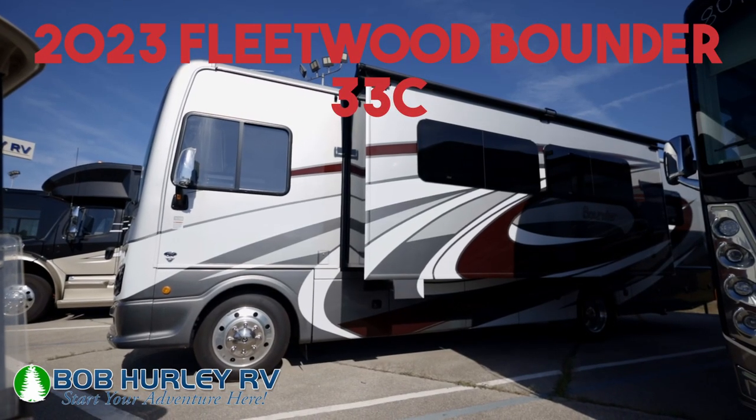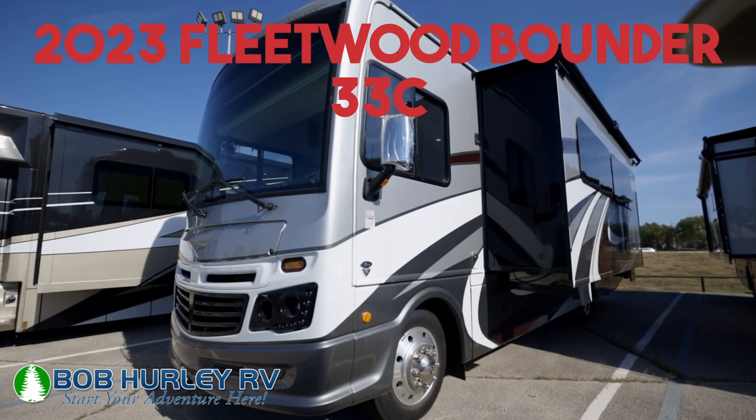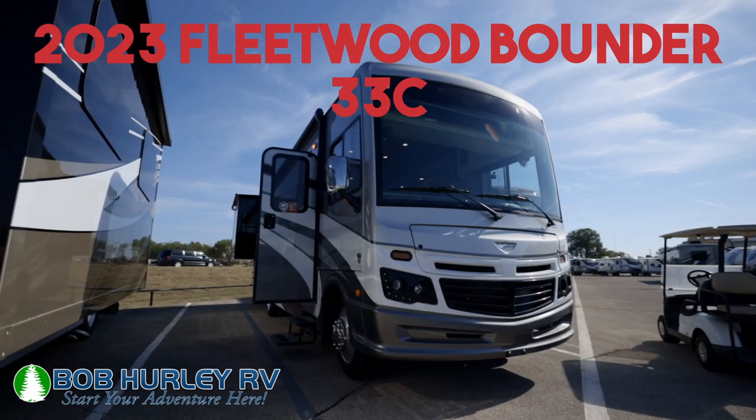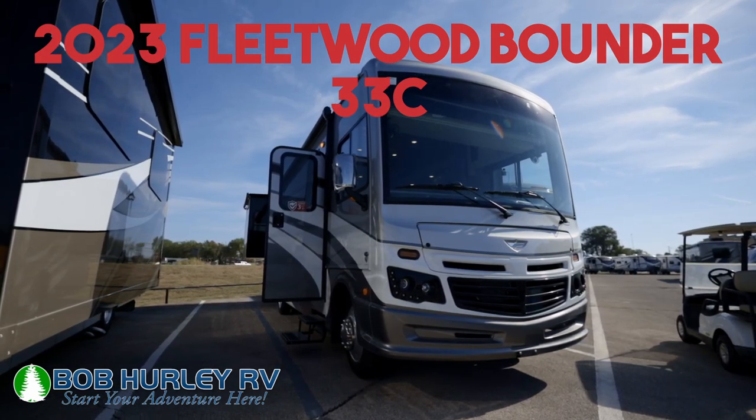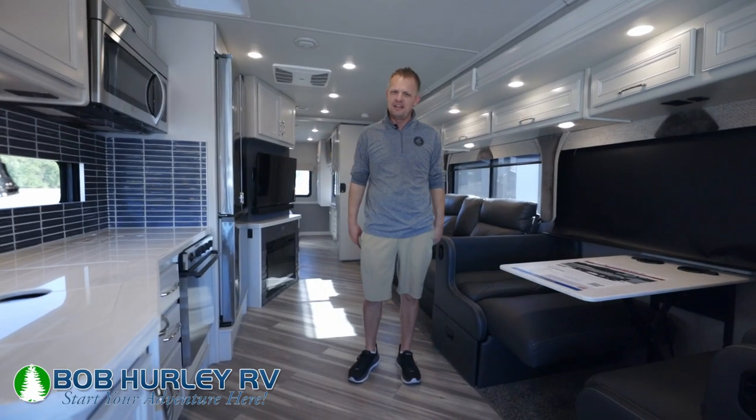Hey guys, Ryan Jensen, Bob Hurley RV. Today we're looking at the 2023 Fleetwood Bounder 33C here at Bob Hurley RV. This is a floor plan they've had for a while and they're like, we're not going to change anything — everybody likes this floor plan. They've made some small adjustments down the line, but we really like this Bounder product. Let's get into it.